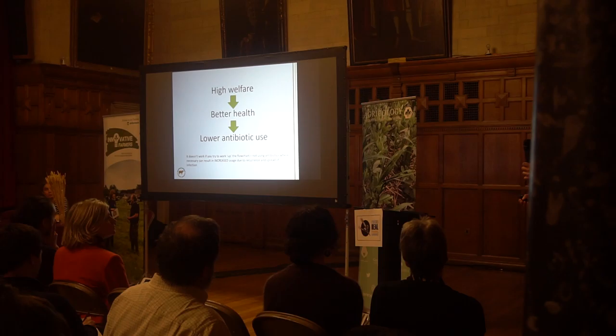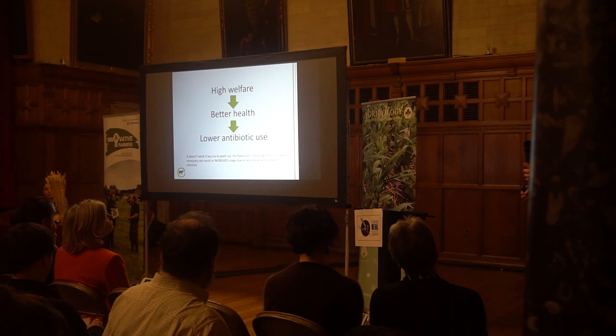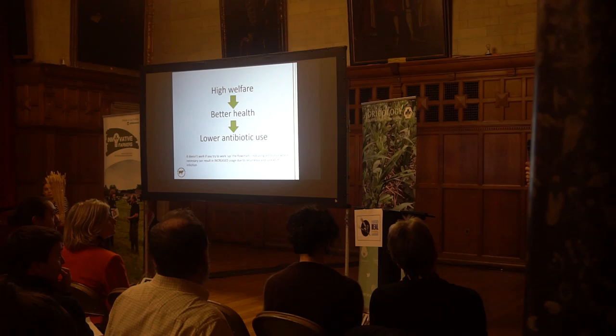There is still a place for antibiotics in livestock agriculture, and where antibiotics are truly necessary from an animal welfare point of view, prompt and appropriate use can lead to reduced usage — because otherwise you can end up with recurrence of disease or spread of disease within a group.